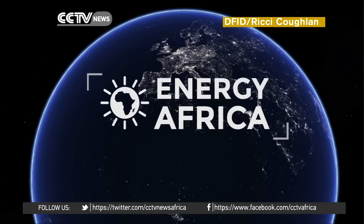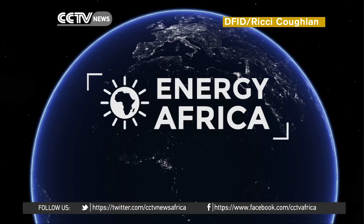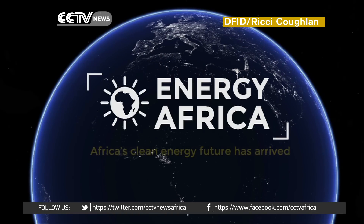This is an animation of Africa at night. Two thirds of people on the continent live without electricity, and those with access are paying up to 80 times more for electricity than people in Britain.